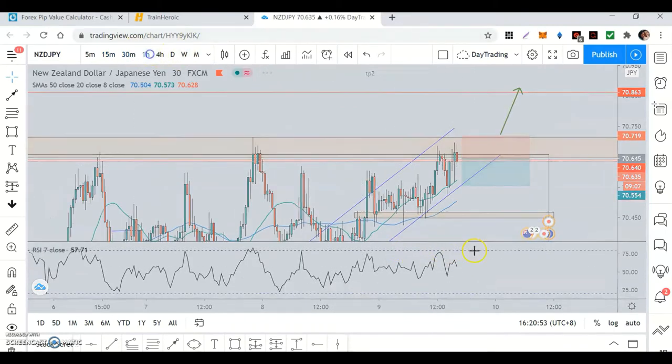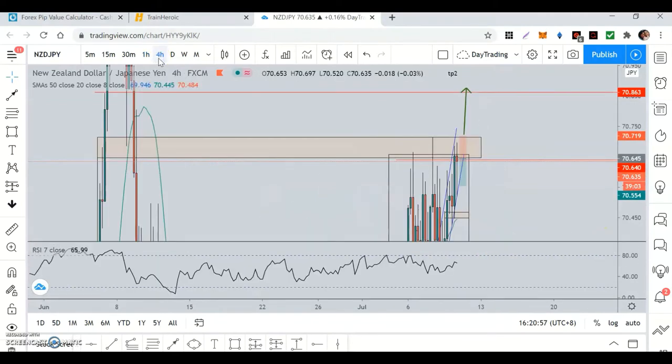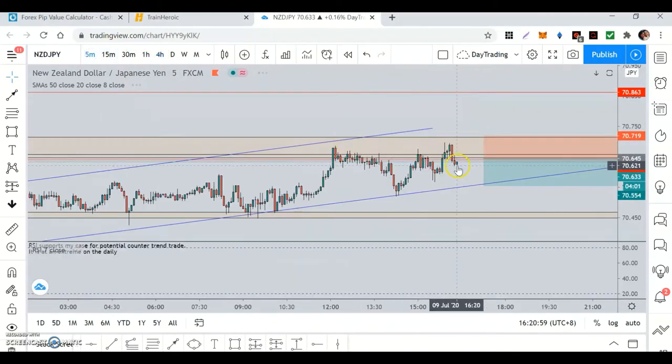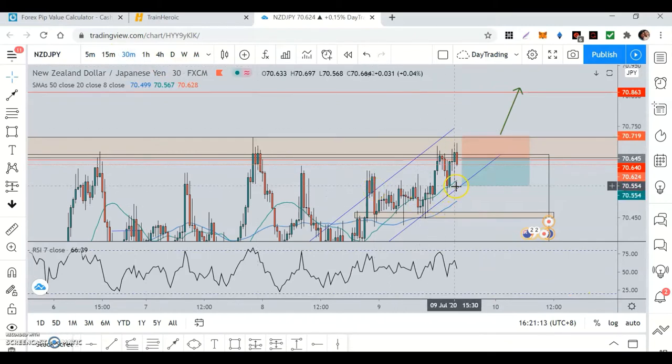There's divergence on the 15-minute, divergence on the 30-minute, divergence on the 1-hour. It's clearly divergent across multiple timeframes, and that's why I'm going to take it just to the midpoint — just to the neckline.